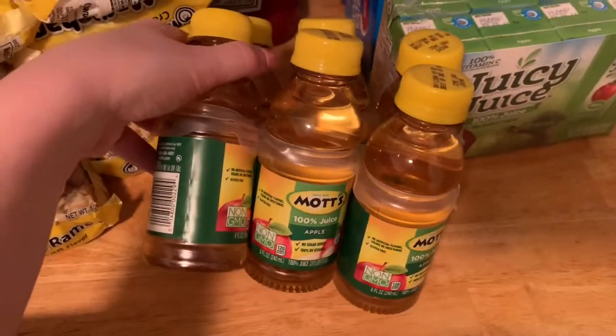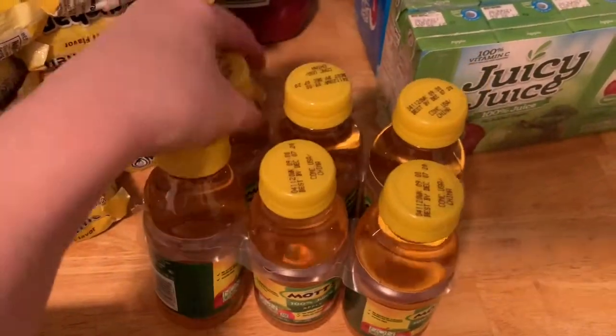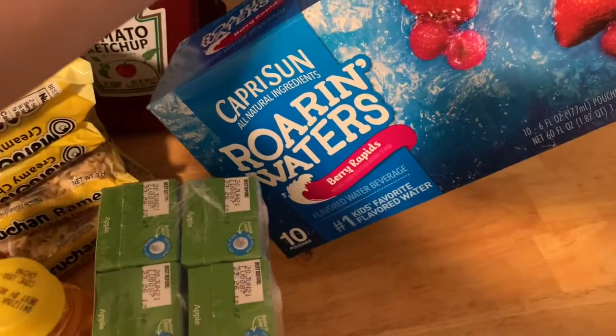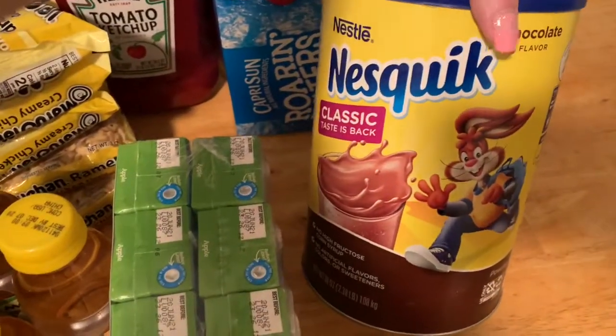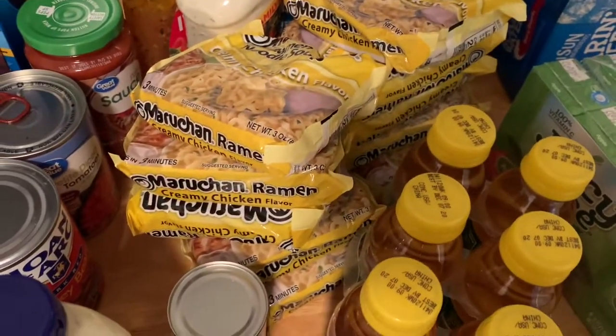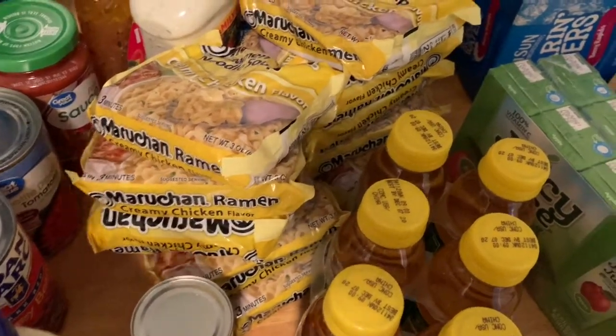And then for drinks I just got these Mott's apple juice bottles. I got some Juicy Juice apple juice. And then I got two of these Roaring Waterberry Rapids. I got some Nesquik chocolate for chocolate milk. So that is everything for dry goods.